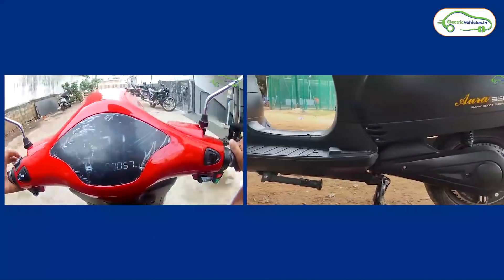Welcome back to Electric Vehicles Channel, my dear friends. I am Krishna Chaitanya Mandela. Most of our viewers asked for a comparison video between Benling Aura and Epluto 7G.